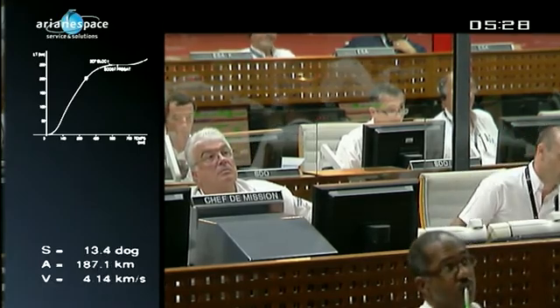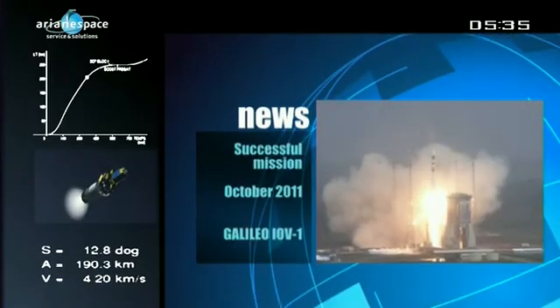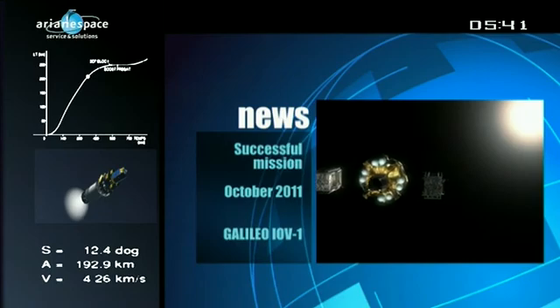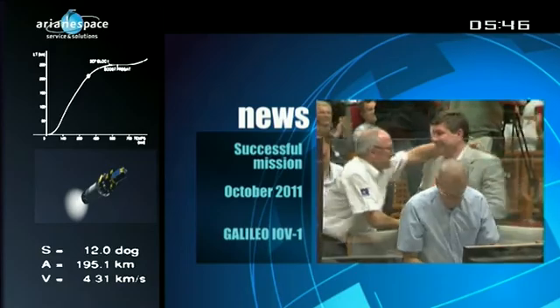More of the mission in a minute — but first, the latest news from Arianespace. The last Arianespace mission was a historic one: the first Soyuz to lift off from French Guiana. After a flawless countdown on October 21st, Soyuz delivered her payloads — the first two satellites in the Galileo constellation, Europe's global positioning fleet. It was a milestone in space history.